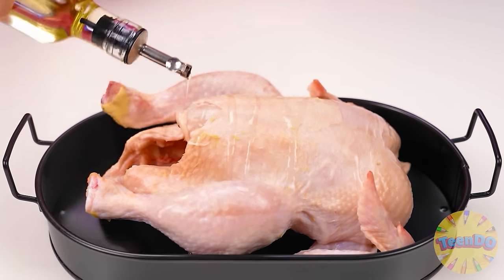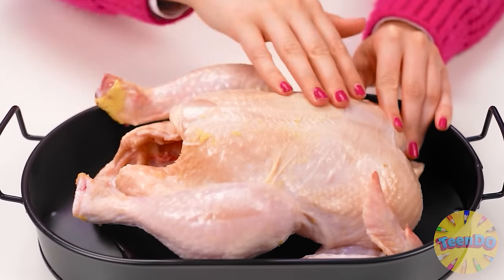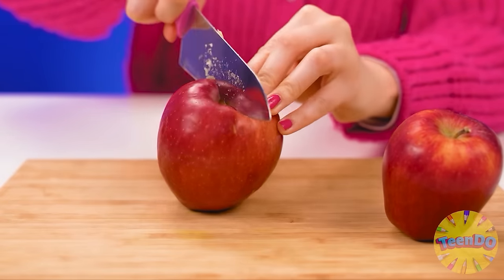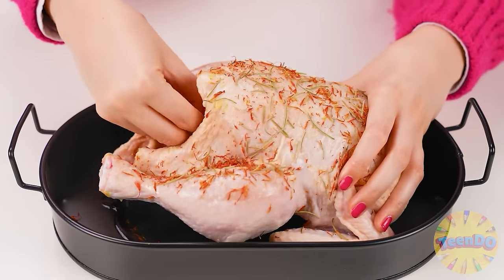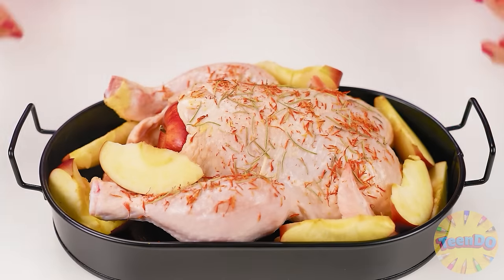Now I'm going to rub it with some oil, add some seasoning, just on top like that. I'll cut some apples, just like this, and put them inside, with other pieces around the chicken. Let's put it in the oven. What? Granny already did everything? Ugh.